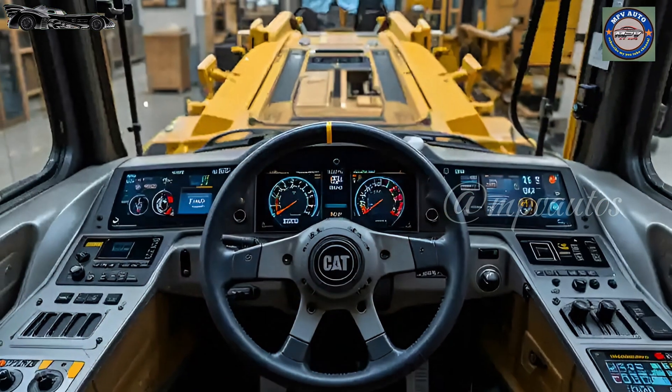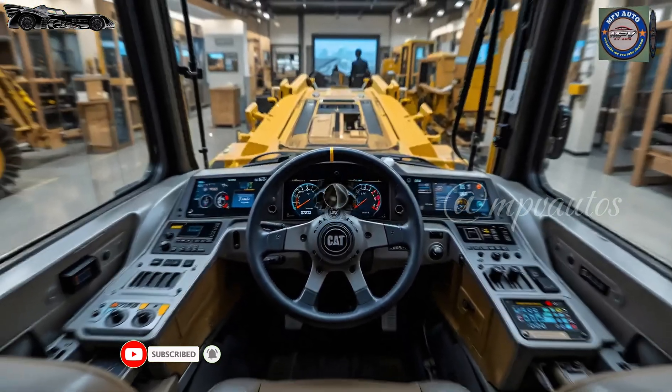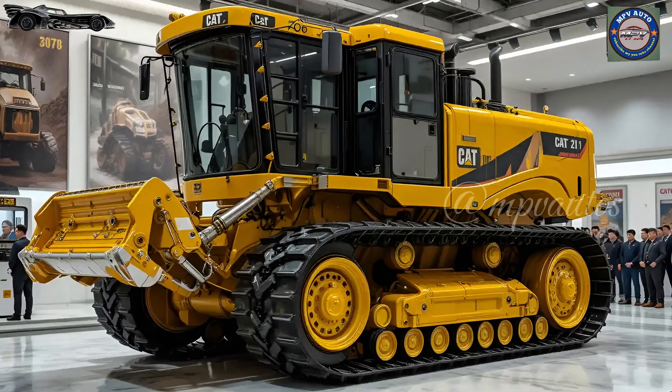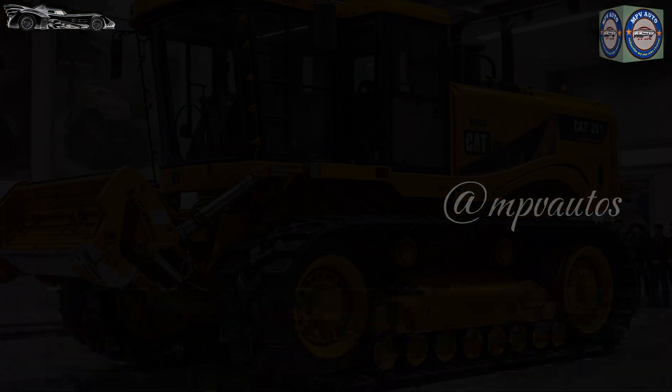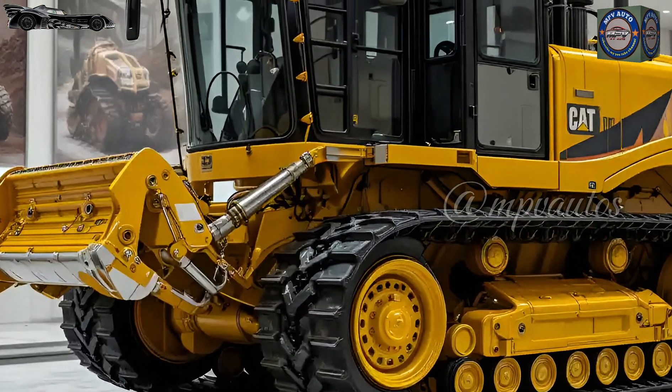Reinforced hydraulic arms, visibly thicker and engineered for higher pressure tolerances, complement its tank-like presence. Even the ripper system at the back has undergone a mechanical renaissance — wider, stronger, and more responsive to terrain feedback than ever before.